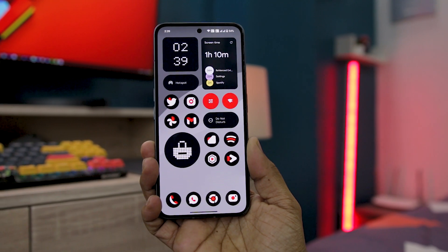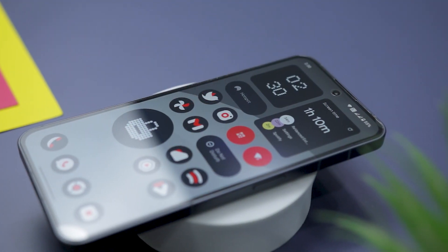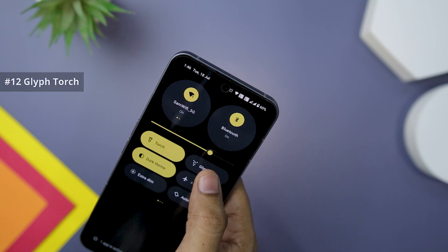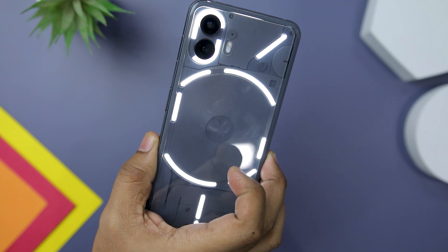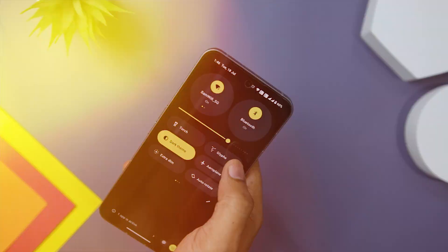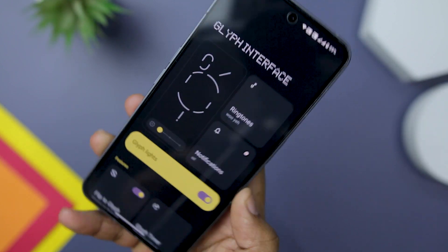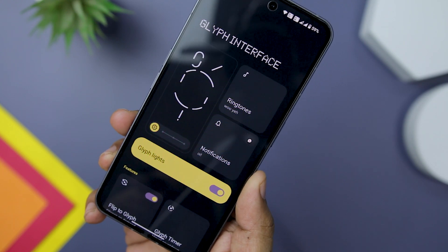Now these notable changes and features are just the tip of the iceberg when it comes to Nothing OS 2.0. Let's delve into some of the hidden tricks and surprises that await you within this innovative operating system. Did you know that the Glyph light on the Nothing Phone 2 can now function as an actual torch? It's simple to use — just open the notification center and long press on the torch tile. Instead of using the camera flash, you will see the Glyph interface light up. Furthermore, you have the flexibility to adjust the brightness level of the Glyph interface, with options for a specific brightness or auto brightness which dynamically adjusts based on the ambient sensor.